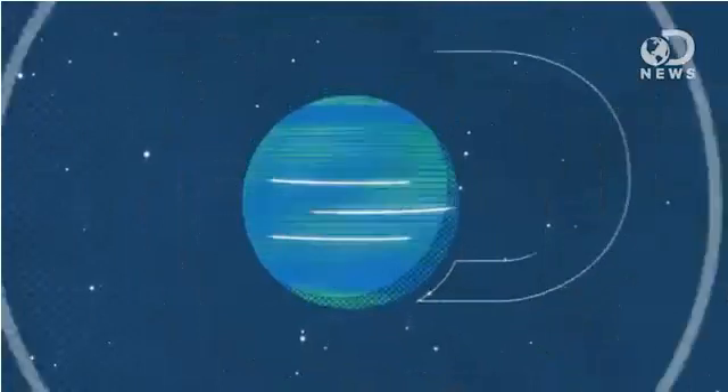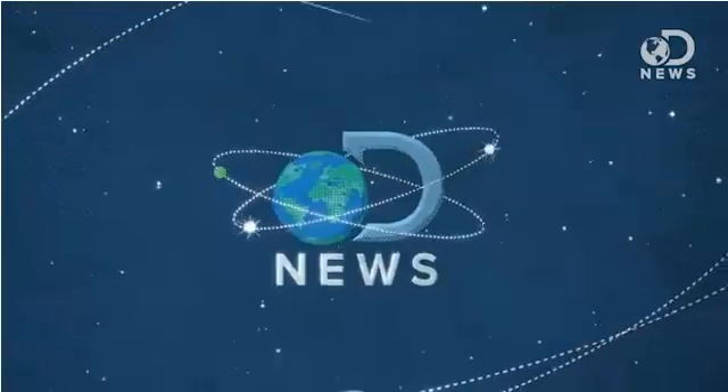Look, we've always known that Einstein was better than us, but now we know why. Anthony here for DNews, and we are constantly hearing about Einstein's brain.